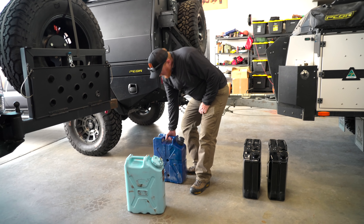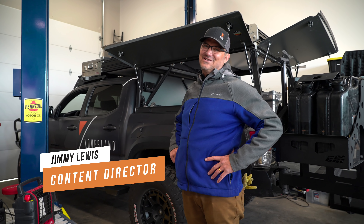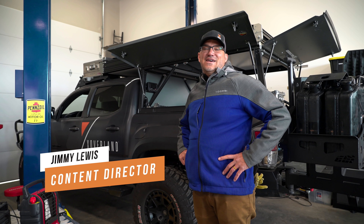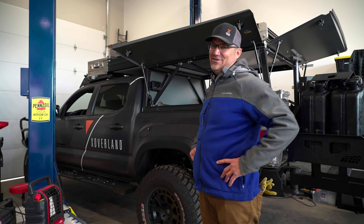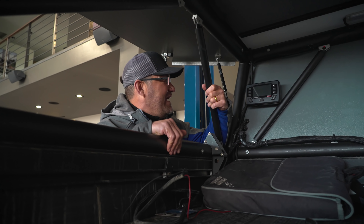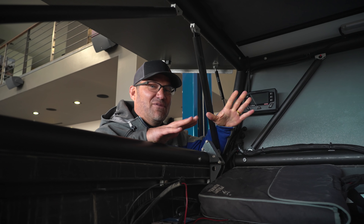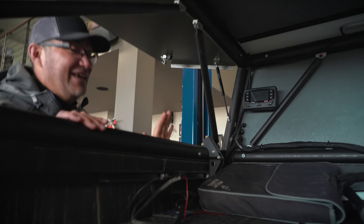I'm Jimmy Lewis, I'm the content director, and this is my first outing with Expedition Overland — I am very stoked. This whole world of Red Arc is new to me. It looks amazing and Andy assures me he knows how to operate it, so he's going to teach me all about it.